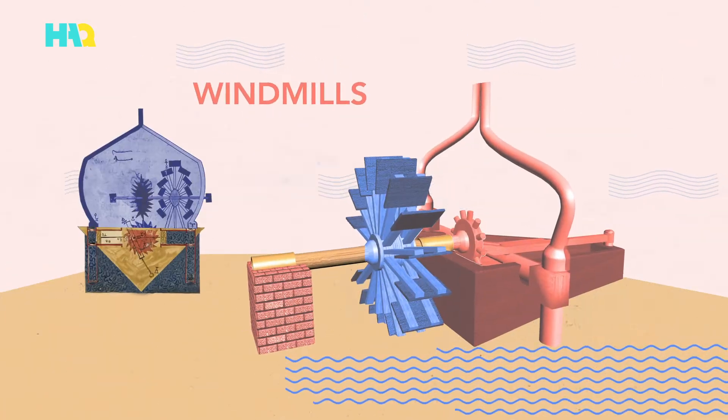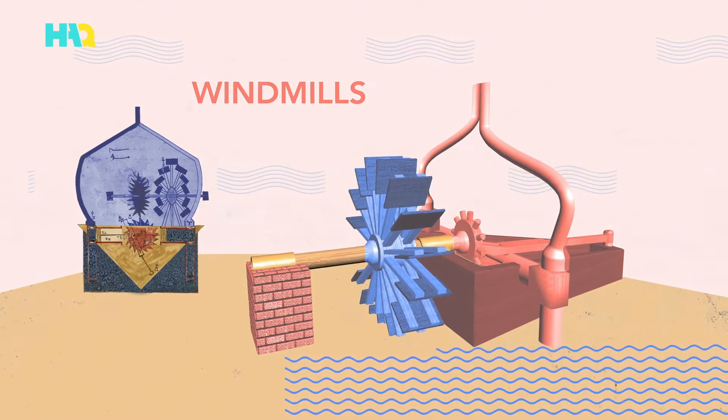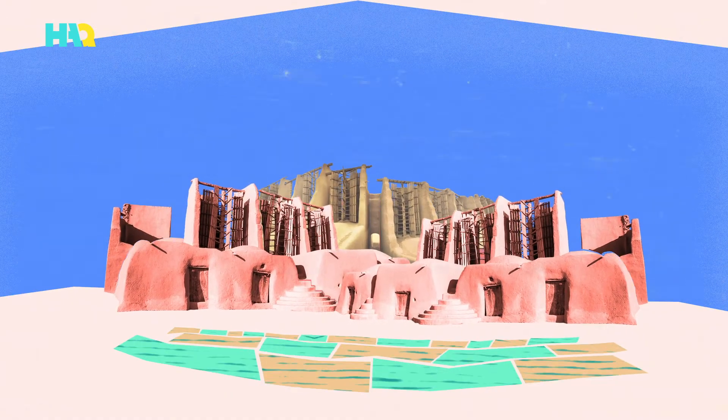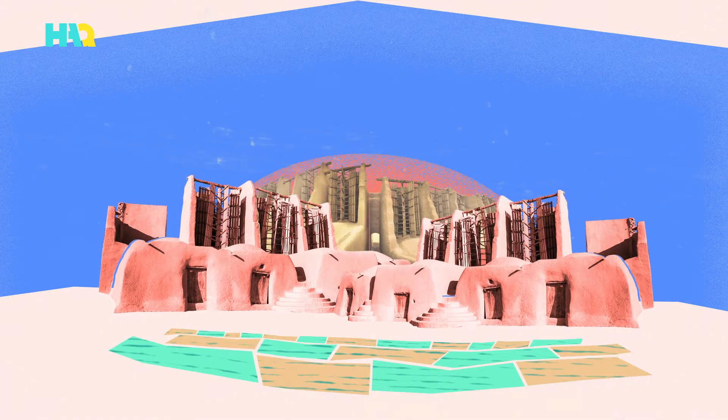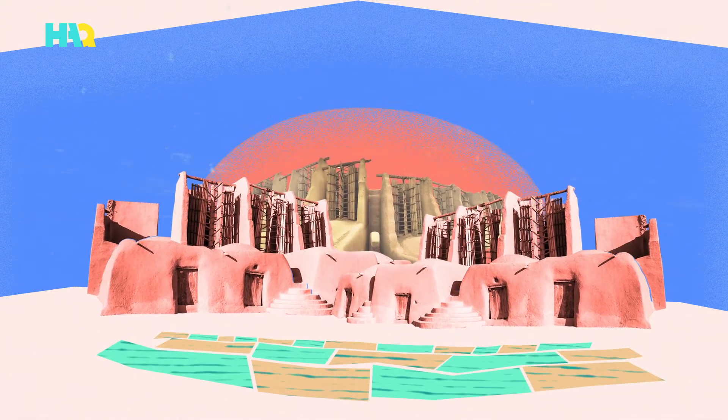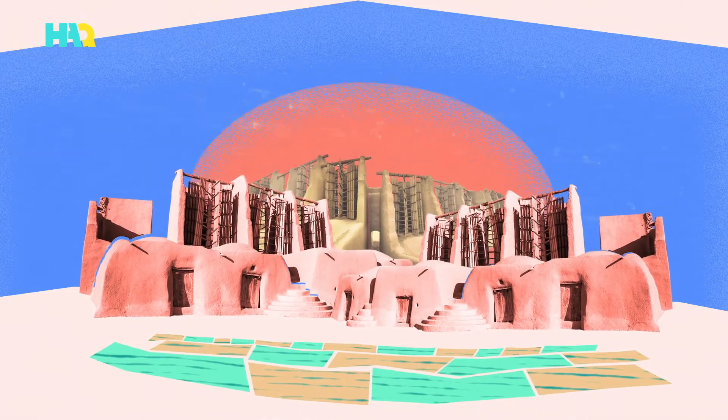Eventually, windmills could also be used to turn a cog that would pump water from wells into aqueducts that funneled the water into the towns. With the water from windmills, people could produce not only enough drinking water, but water for their gardens and fields as well. Gradually, windmills changed the view of the landscape.